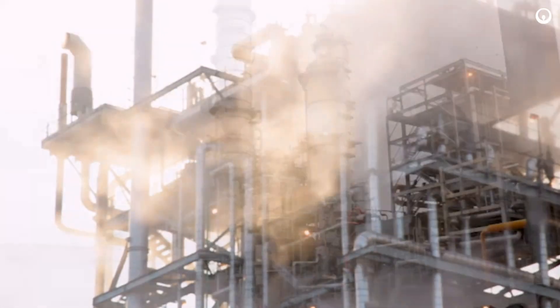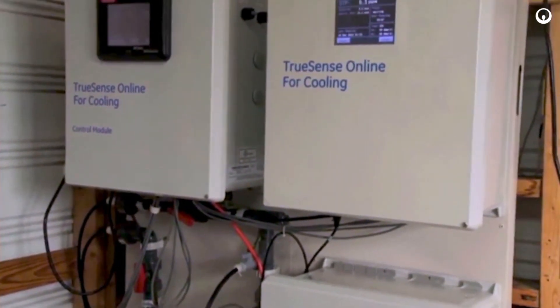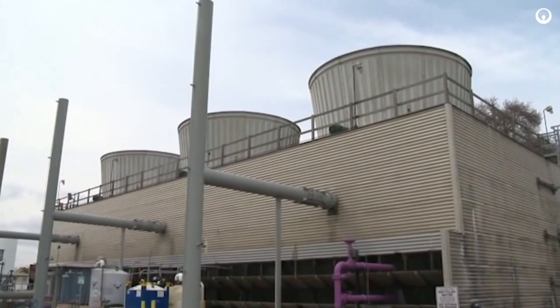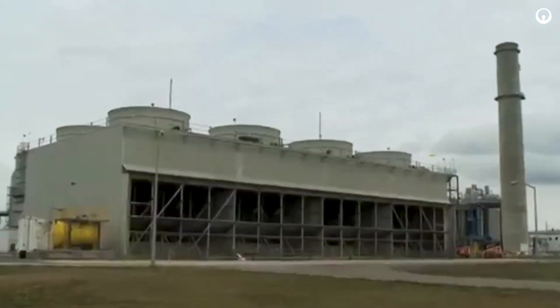Across the power industry, producers are looking to comply with shifting regulations. Whether you are looking to meet or exceed regulatory emissions requirements or comply with environmental health and safety standards, PowerTreat can help.